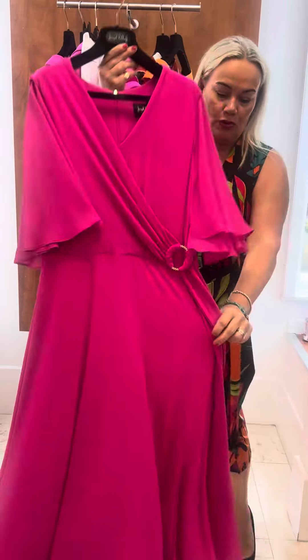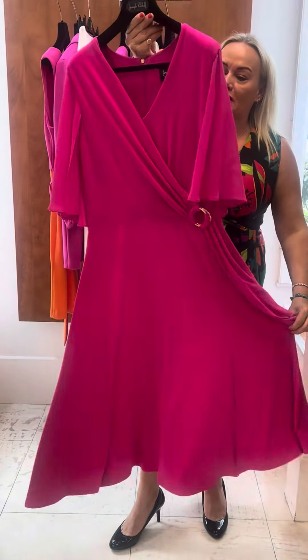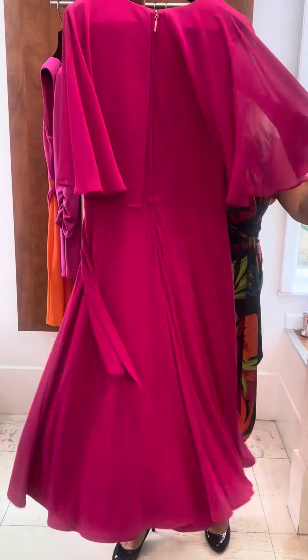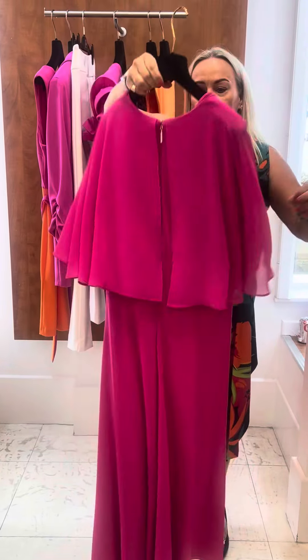Now this one again — you can do races, you can do garden party with that fabulous orange and pink, again in that scuba fabric with the little v-neck and the tie belt.